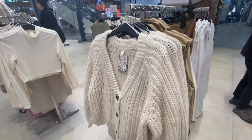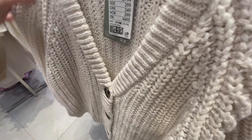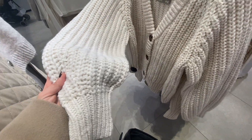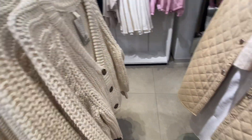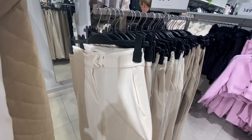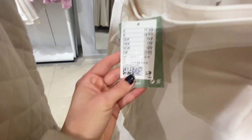This cardigan I really, really liked and I will be trying it on later, so stay tuned for that. I love the fact that it's very thick and looks vintage. Same with these white trousers — I will be trying these on later in the video.